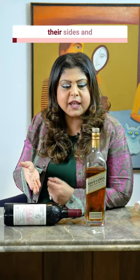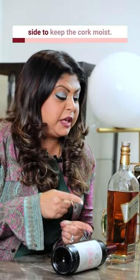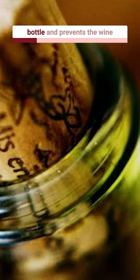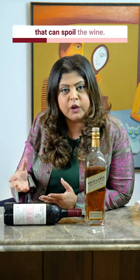Why are wine bottles stored on their sides and whiskey bottles upright? A wine bottle is stored on its side to keep the cork moist. A moist cork prevents air from getting inside the bottle and prevents the wine going through oxidation, which is a chemical reaction that can spoil the wine.